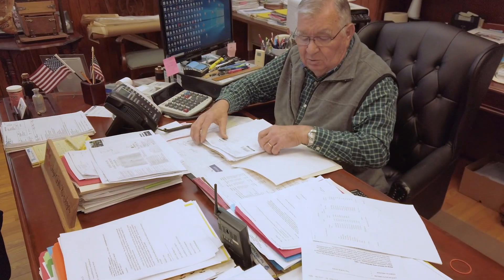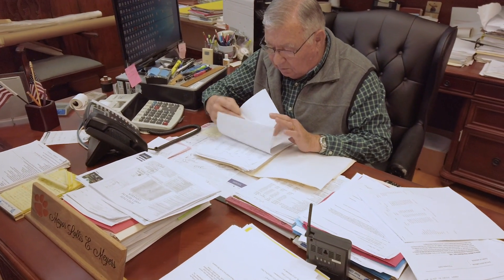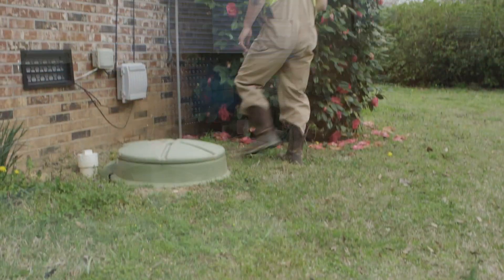The homeowner pays for the power bill and I run analysis on it. It runs somewhere about a dollar a month — doesn't run any more than a 40-watt light bulb.